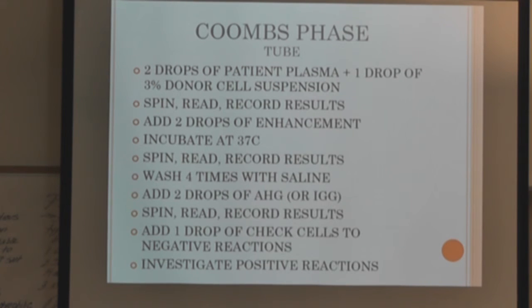For the Coombs phase crossmatch in tube: perform the immediate spin phase, then add two drops of enhancement and incubate at 37°C — at least 15 minutes for albumin, 10 minutes for LISS or PEG. After incubation, spin, read, and record results. Then wash four times, add anti-human globulin, spin, read, and record. Anything that's negative, add check cells.